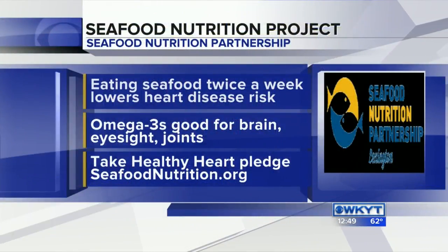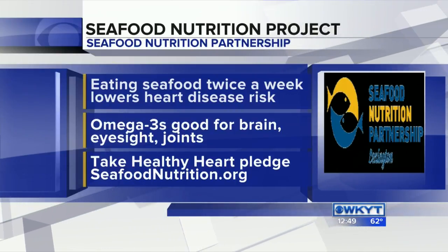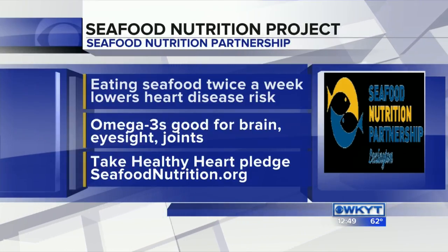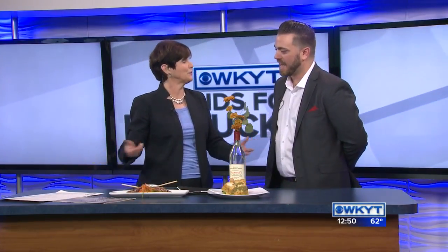You can get involved in the healthy heart pledge. The healthy heart pledge website on your screen is seafoodnutrition.org. It's basically built for you to educate yourself on the benefits of seafood. So you can check that out and come out, and of course you've got a wonderful menu. I'm sure that if people aren't familiar with a lot of seafood dishes, your crew can explain everything and make great recommendations. Absolutely. If you can't find the education there on the website, come to Palmer's and we'll educate you to the best of our knowledge and you'll get the opportunity to try some things as well.